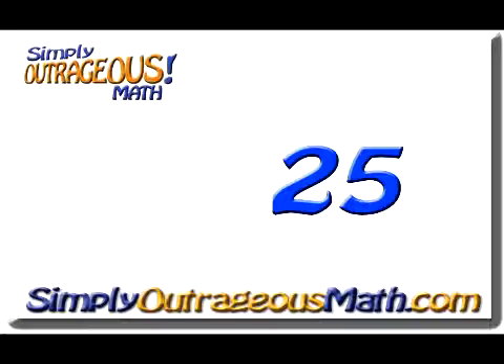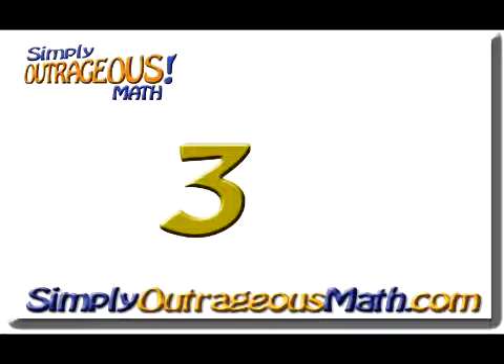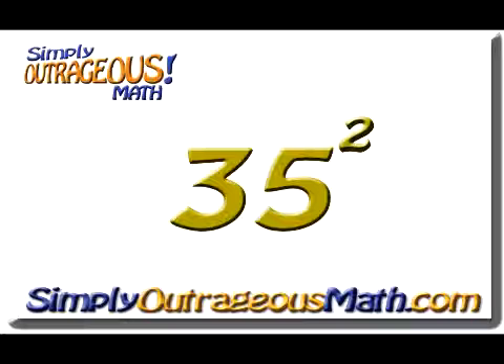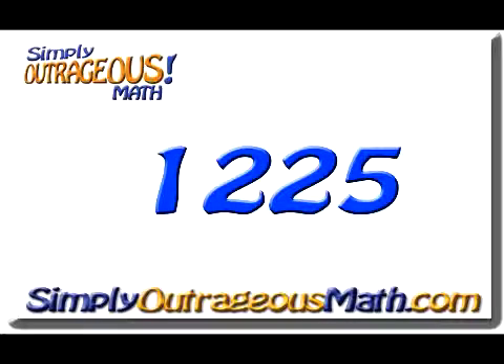Now let's solve the first part of our answer. The first digit is 3. The next highest digit to 3 is 4, so we will multiply 3 times 4, and that gives us 12, which is the first part of our answer. So 35 squared gives us an answer of 1,225.